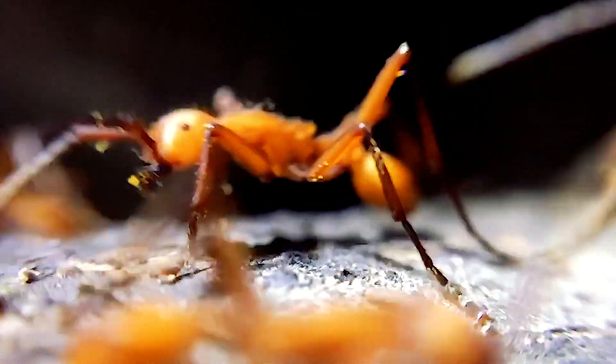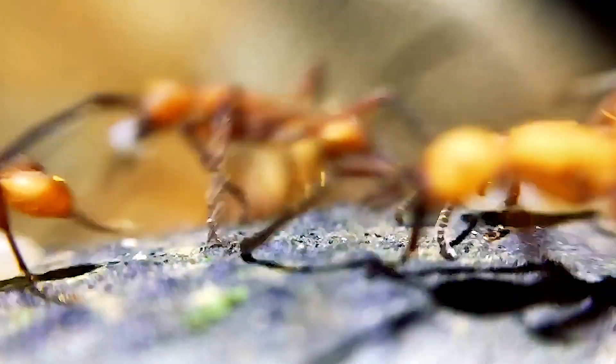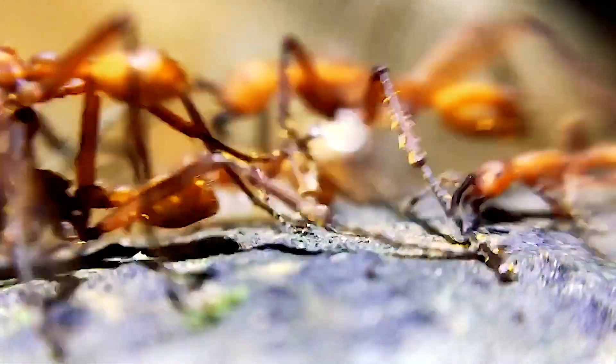Related to wasps and bees, most ant species have the ability to sting. Eciton hamatum, however, uses a different hunting strategy. They simply overwhelm their prey using superior numbers, and then cut them apart, piece by piece.